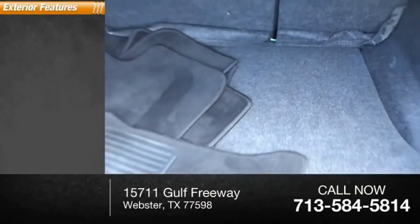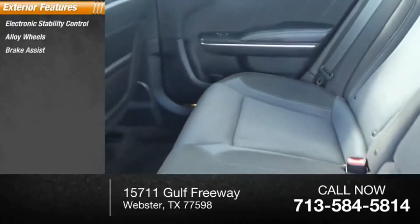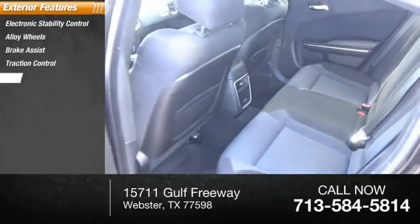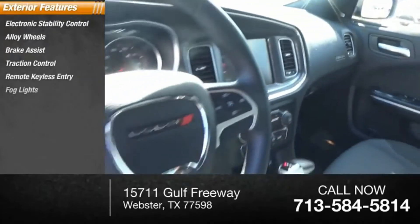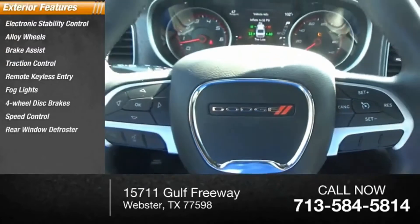Here are some of this vehicle's great options: electronic stability control, alloy wheels, brake assist, traction control, remote keyless entry, fog lights, four-wheel disc brakes, speed control, and rear window defroster.